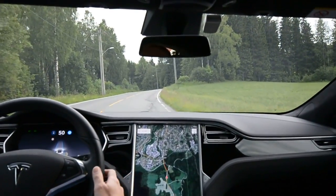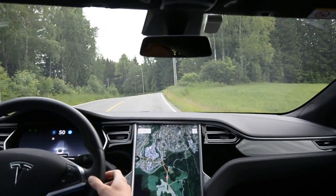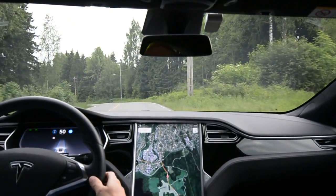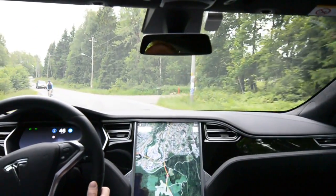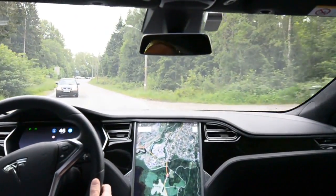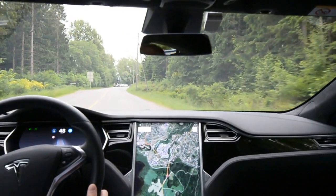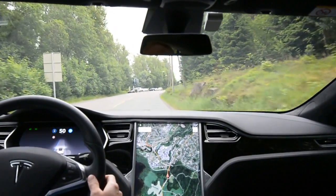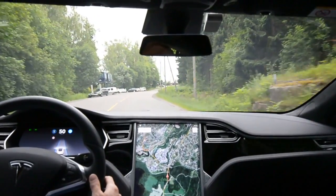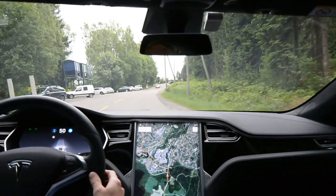Of course you can't drive like that if there's a bus coming against you or something. This bend it does okay also. Basically okay to sum up — definitely improving. Software 17.24.28.